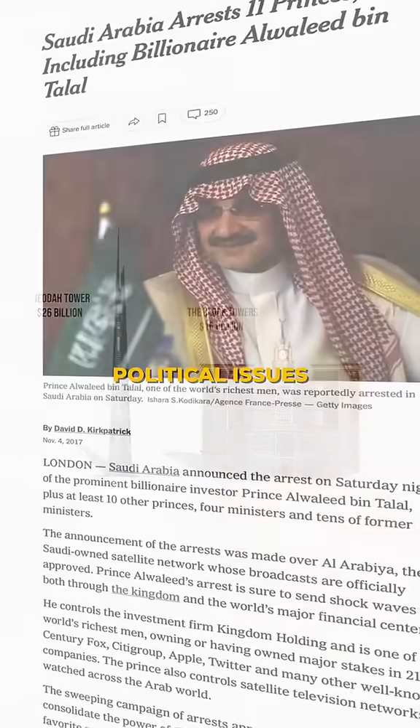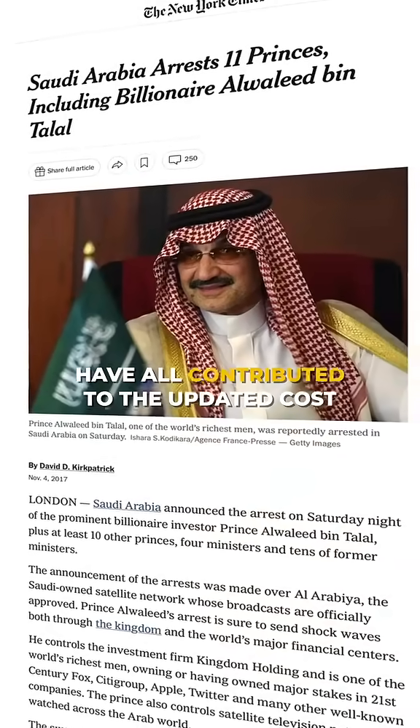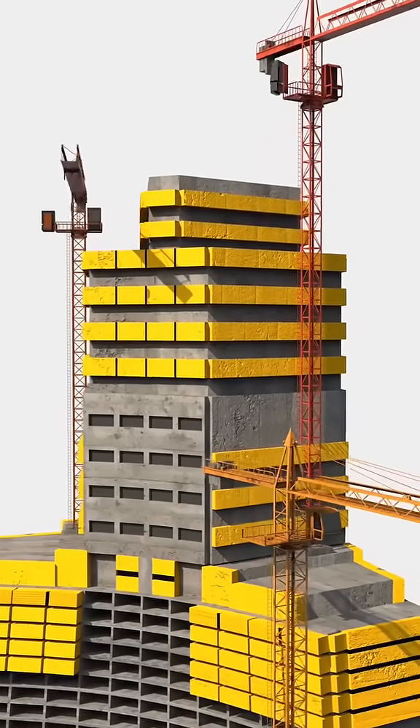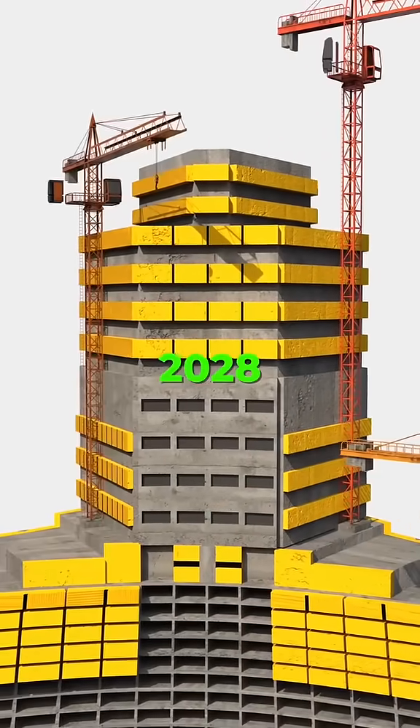Delays, political issues, and inflation have all contributed to the updated cost. But with construction now back on track, the tower is expected to be completed by 2028.